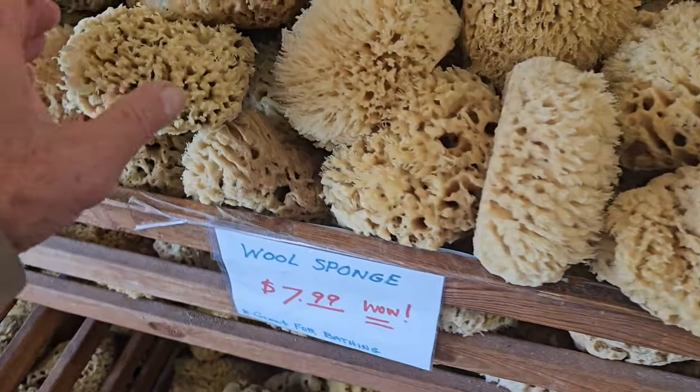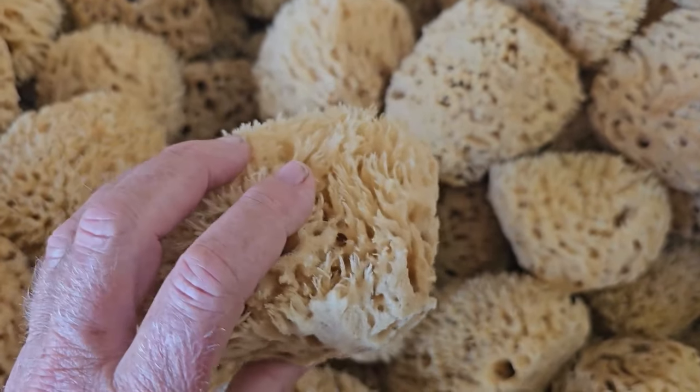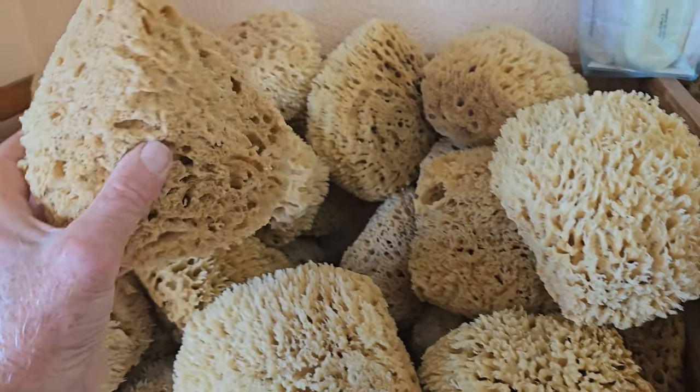People enjoy these unique cleansing properties in baths and showers. Apparently, these sponges are naturally antibacterial and will last for years and years.